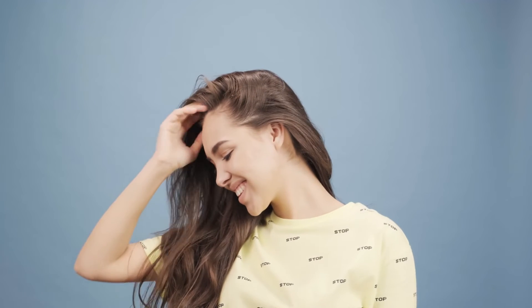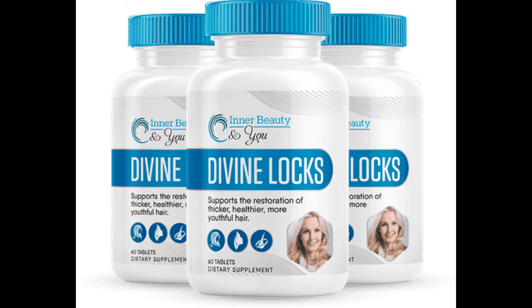Hi, my name is Kate and if you are looking for more information about Divine Locks, in this video I'll tell you everything you need to know before actually buying Divine Locks. So stay with me until the end of this video because I have some important alerts, so pay close attention to what I have to tell you.